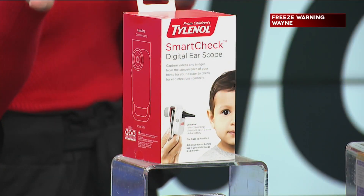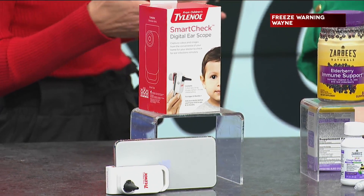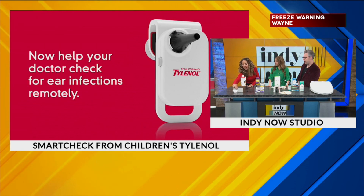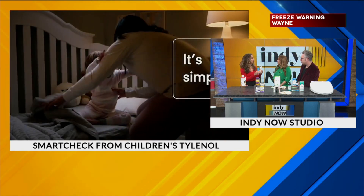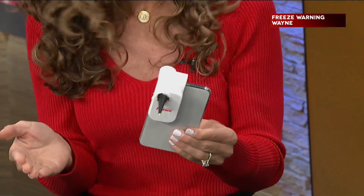So this is an amazing new product from Children's Tylenol. This is called the Smart Check Ear Scope. You can check your child's ears from the comfort of your own home, because there is nothing worse than taking a sick child to the pediatrician. It actually goes right onto your iPhone. You switch on the little light here, and then you take a video of your child's ear, and send it to a healthcare provider who is going to check it out and let you know what's going on inside there.